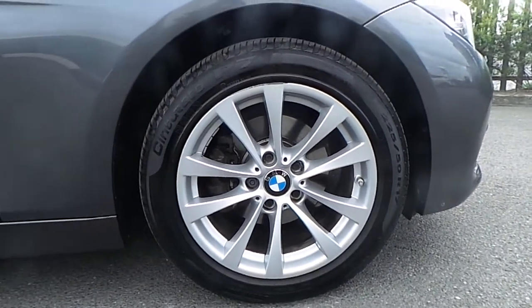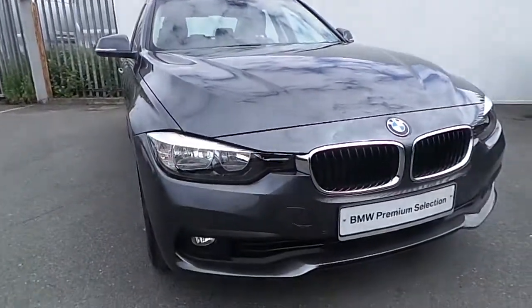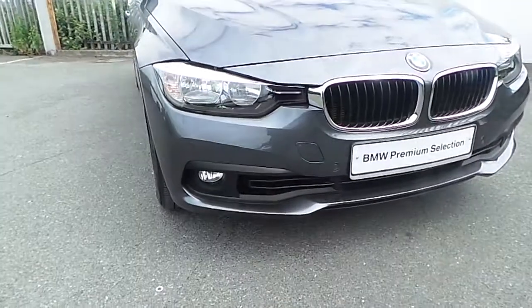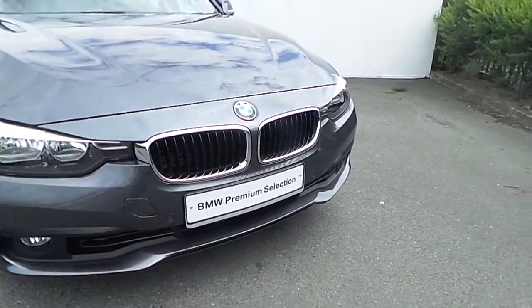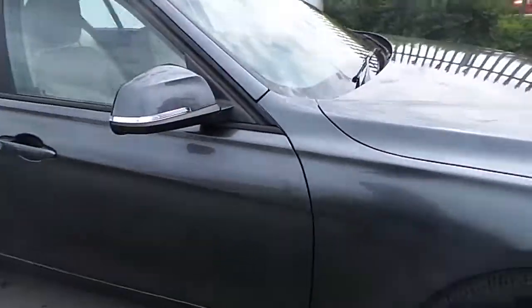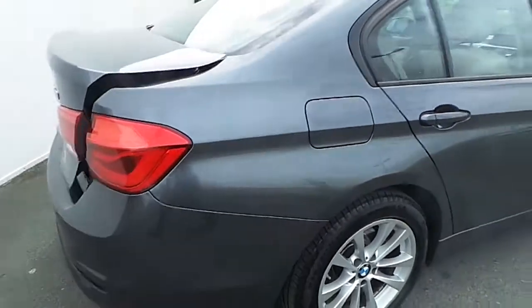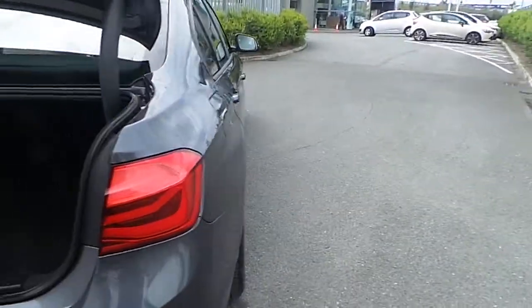This BMW has run-flat tires, halogen front lights and spotlights, and a silver chrome surround around the kidney grille. It also has front and rear parking sensors, and going towards the back we can see an automatically opening boot.